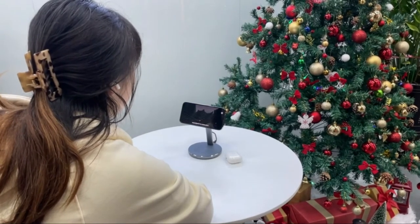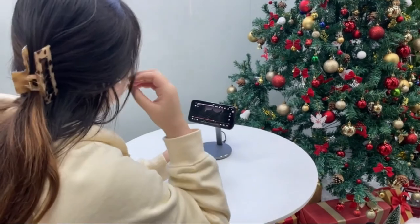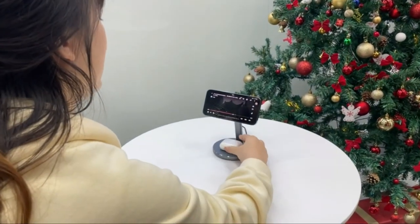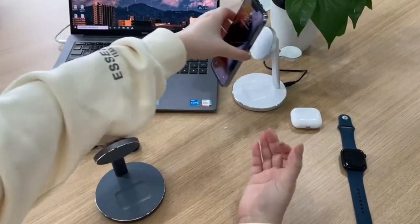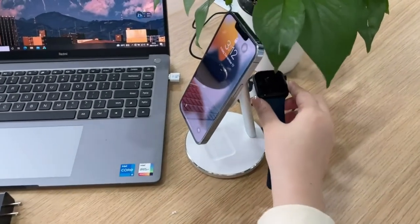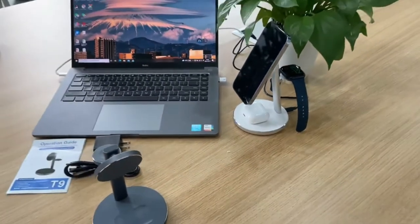It will automatically adjust the phone charging area to provide super-fast charging and a strong magnetic connection. You can video call in portrait mode or quickly rotate to watch videos in landscape, freeing your hands. Built-in a smart chip that prevents overvoltage. The indicator will auto-turn off while charging, offering a safe charging environment and comfortable rest.